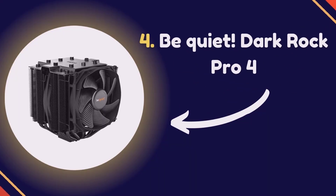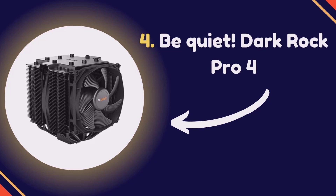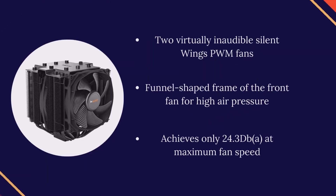Number 4: Be Quiet Dark Rock Pro 4. Two virtually inaudible silent wings PWM fans. Funnel-shaped frame of the front fan for high air pressure. Achieves only 24.3 dB at maximum fan speed.